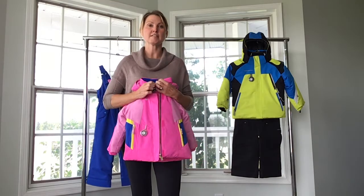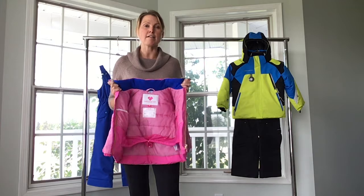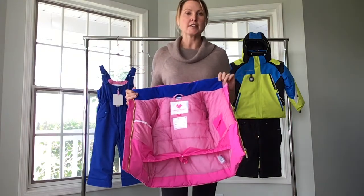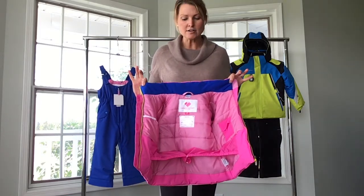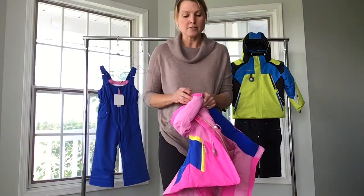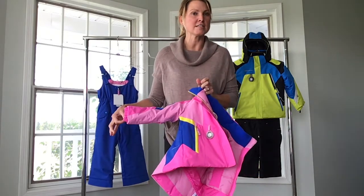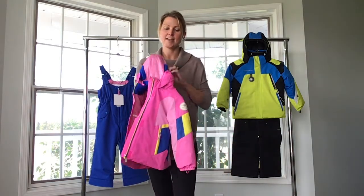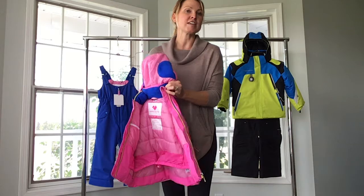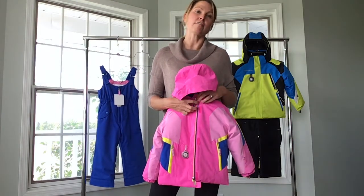Obermeyer puts soft fleece wherever a jacket is going to touch a child's skin. As you can see here, we've got really nice fleece around the collar. We've also got fleece all the way around the cuffs and the sleeves, and even over the ears. Just very thoughtful design.